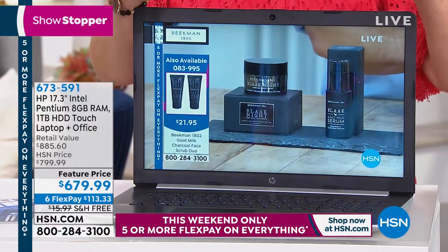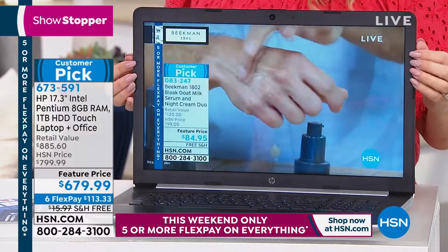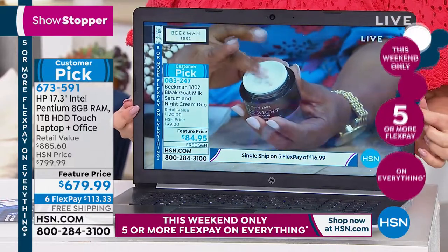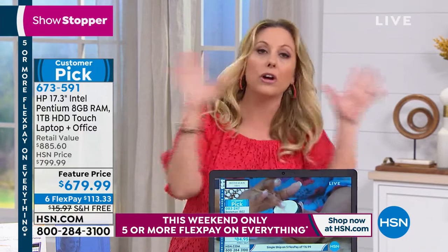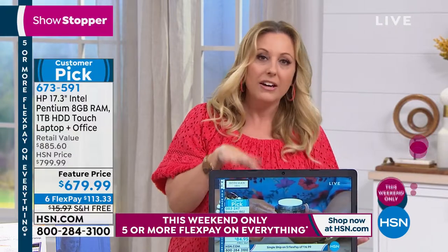For $113.33 on six credit card payments, you have six months to pay this off with no interest. We're doing a feature price of $679.99 for the largest touchscreen that we will have in 2019. There will not be a Today Special with a large touchscreen like this this fall. We already know what the Today Specials are for the holidays — this is the biggest touchscreen Today Special laptop we have for 2019.